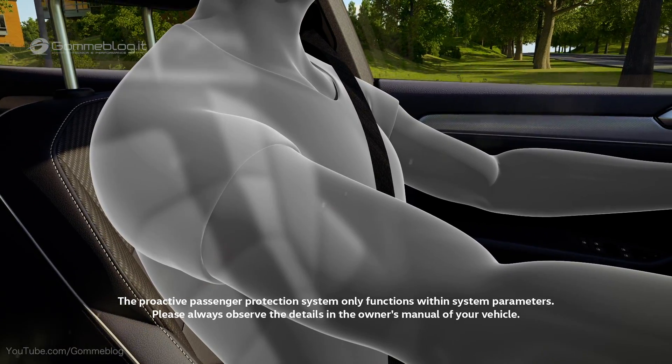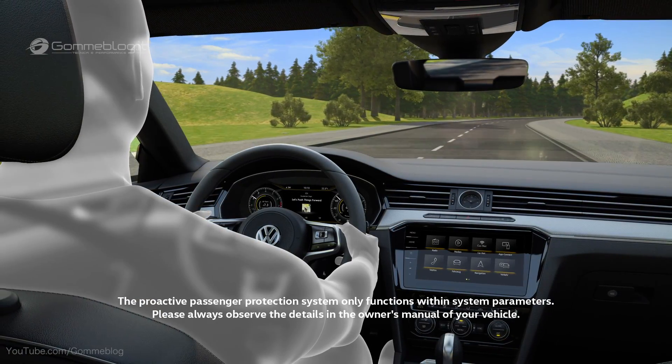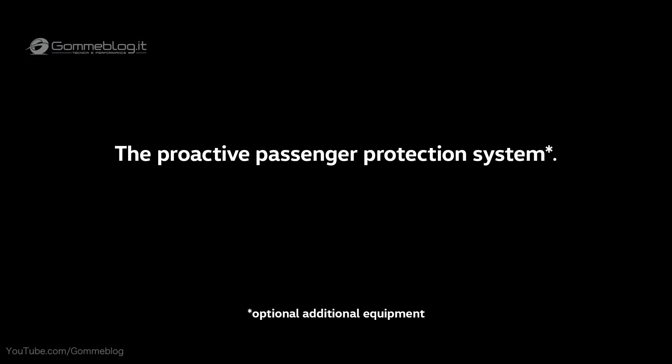When the hazard has passed, the seat belts are loosened again. Prepared for serious situations — the proactive occupant protection system.